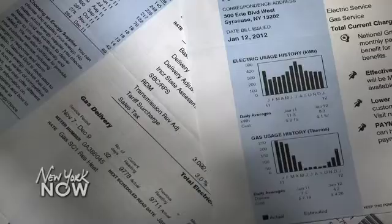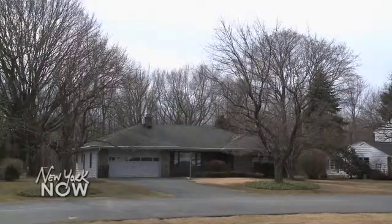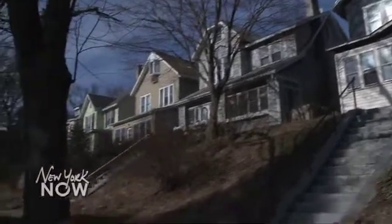They then pay back the loan simply by paying their power bill. A lot of people say that they don't have the ability to make the upgrades because of the upfront cost. This takes that out of the equation. The repayments are designed to reflect the estimated energy savings, so homeowners shouldn't see an overall increase in their bill. The loan is also structured to stay with the property if it's sold.